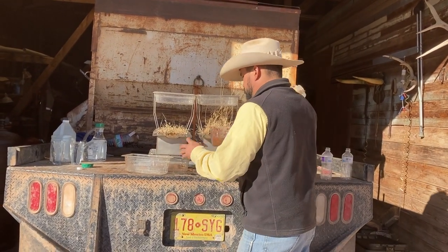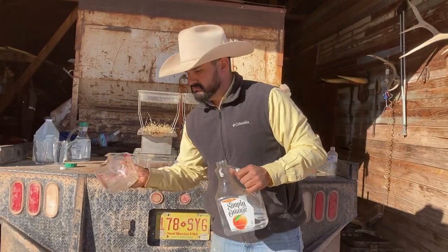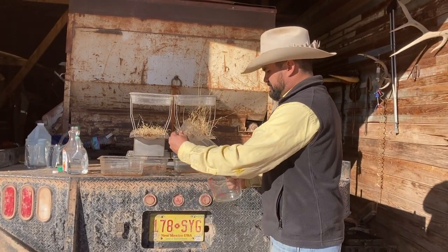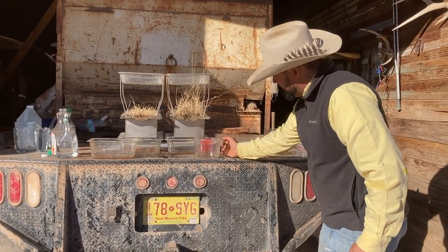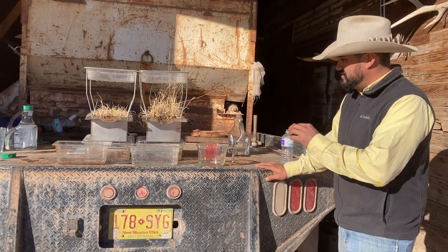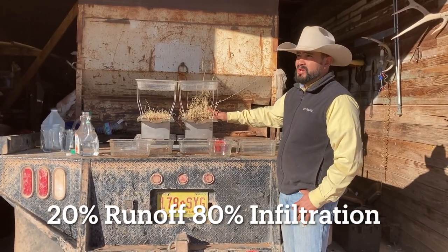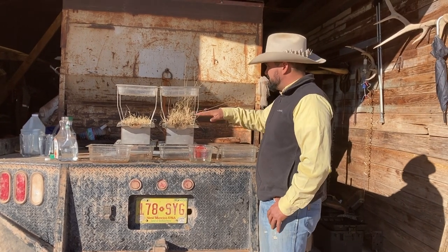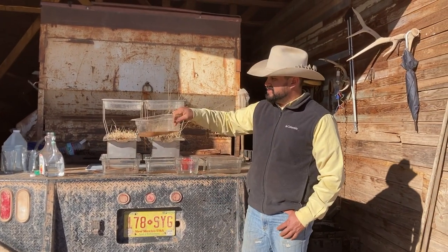So we got 50 percent runoff on the continuously grazed side. Now the other sample — you can see there's a little bit of litter in there, and the runoff came out pretty clean. Not very much of it — about 3 ounces. So 16 ounces went in and 3 ounces ran off. That means about 80 percent of the rain that landed on this sample got into the soil and only 20 percent ran off — versus about 50 to 55 percent getting into the soil on the continuously grazed side.